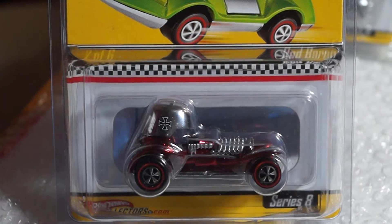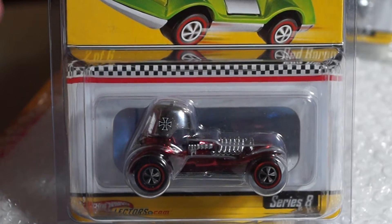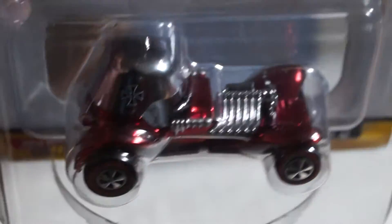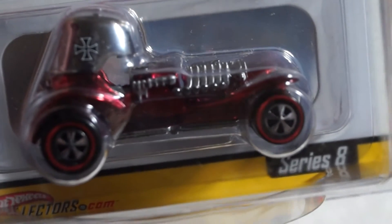Pretty cool. Next is number two, which is the Red Baron — spectra flame red. It's a cool casting.